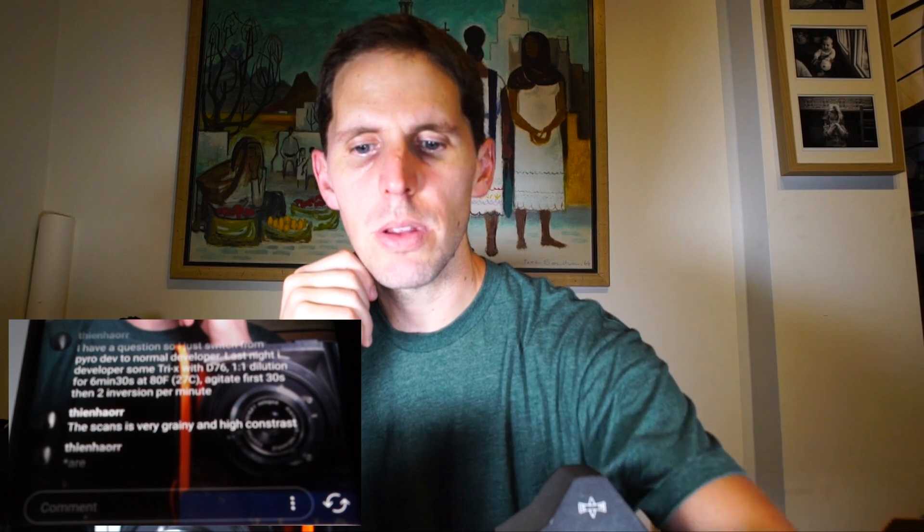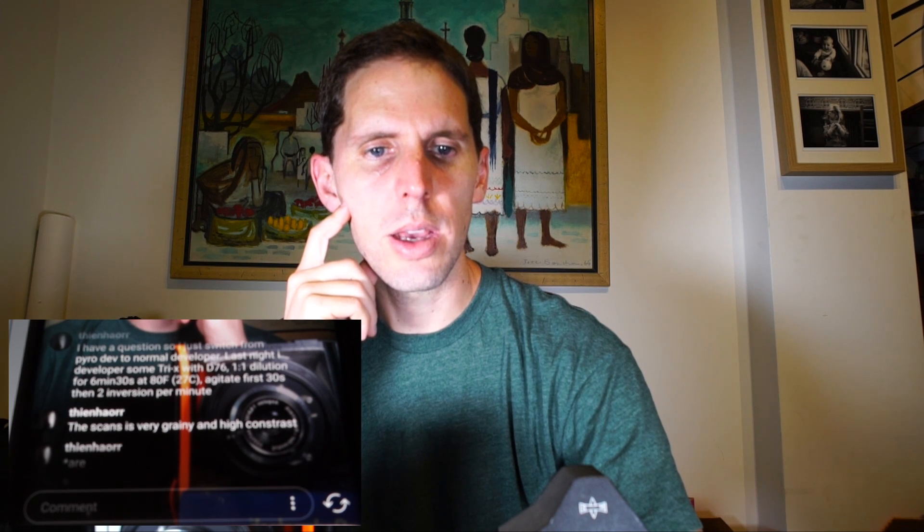Check the Massive Dev Chart — digitaltruth.com — for Tri-X 400 with D76. It's not the perfect resource but it's a good place to start. If you search Tri-X 400 and D76 it will give you the proper times. Six minutes thirty seconds at 27°C is likely over-developing your film, which explains the high grain and contrast.